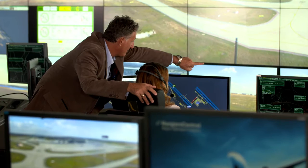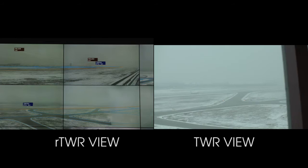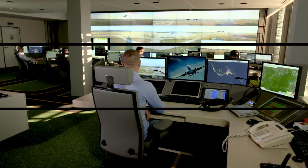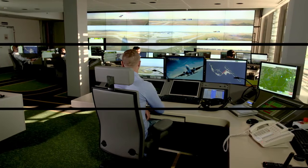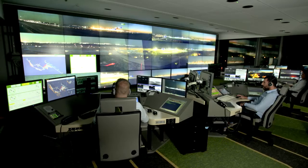Air navigation service providers face constant challenges as air traffic increases and international requirements change. HungaroControl takes an active role in world-class developments like remote tower and shares its experiences with the air traffic community as a member of Euro CAE, EASA, and CESAR 2020.